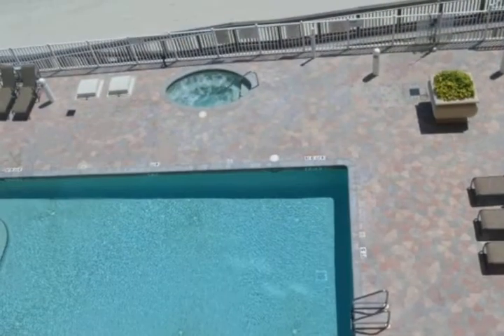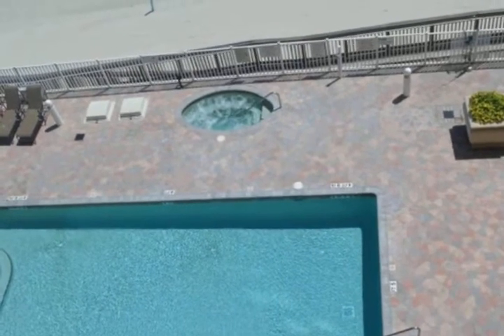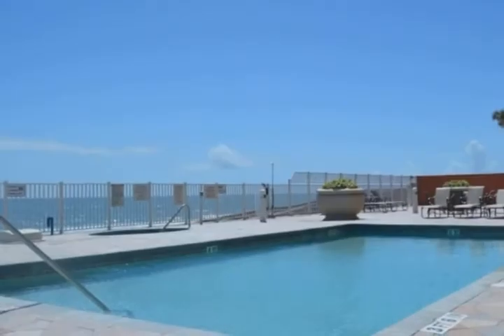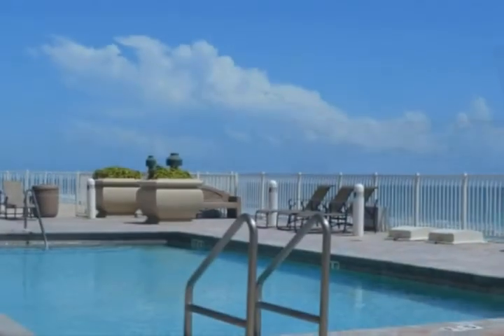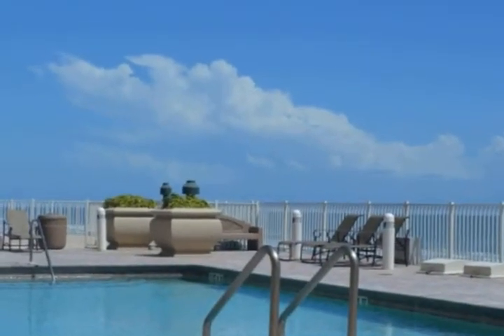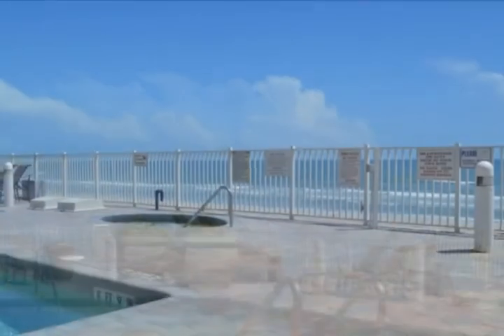Condos boast high ceilings with an open floor plan leading into the kitchen, dining, and living room area, which are connected to an extended oceanfront balcony with hurricane-resistant sliding glass doors. The balcony can be entered from the living room and/or master suite, ensuring stunning views from sunrise to sunset.